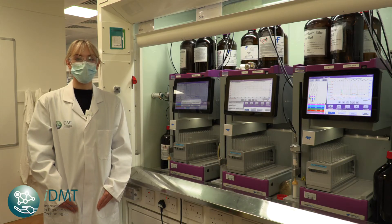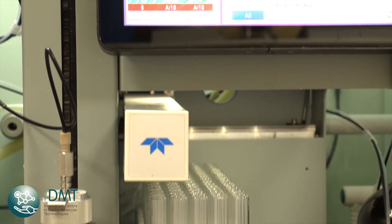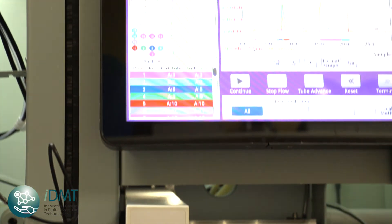This fume hood is dedicated to automated purification. We have Teledyne Combi flash machines and we use these to purify our compounds, which you can see here.